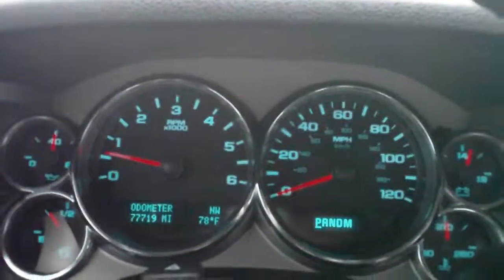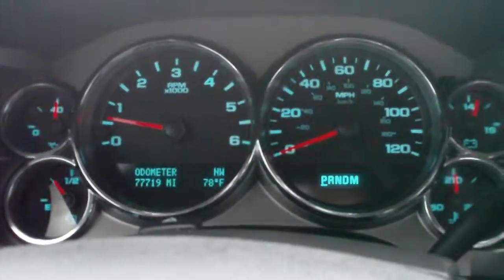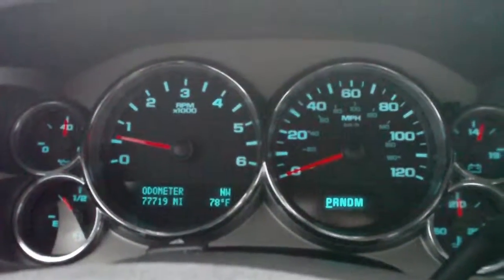Again, this is a 2009 GMC Sierra. Give us a call at 1-800-264-2208.